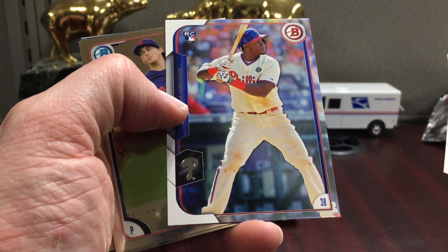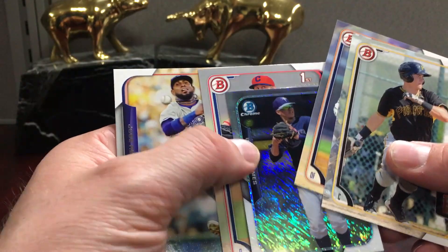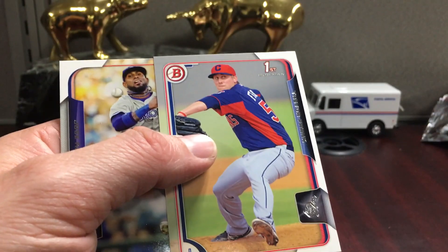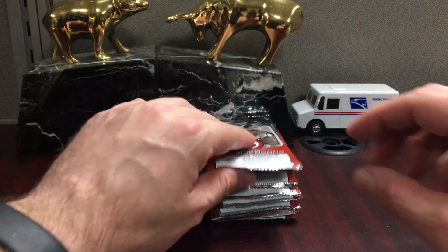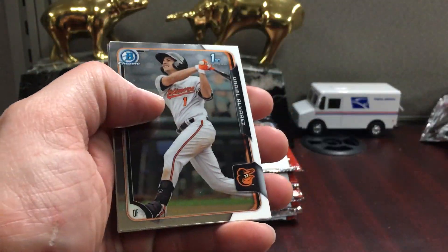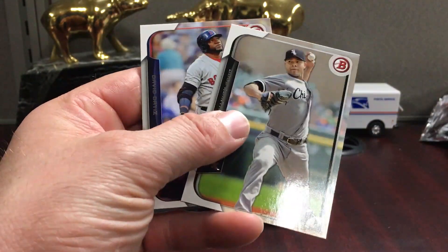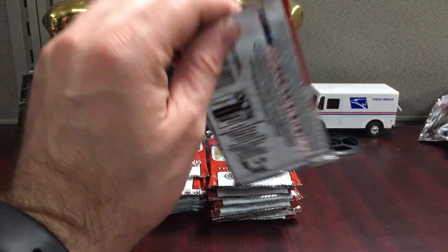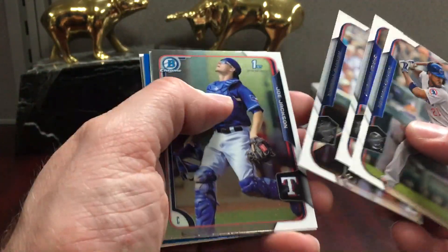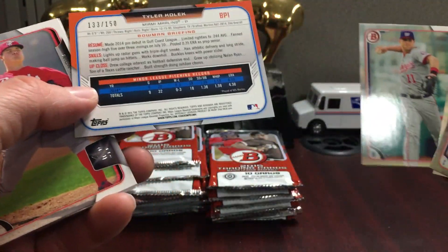There's a Michael Franco — he's actually racking up the RBIs this year. And then Willie Adames, who should be up soon; I don't really know what Tampa Bay's waiting on with him. Box prices on this stuff are sitting around 70 bucks maybe.